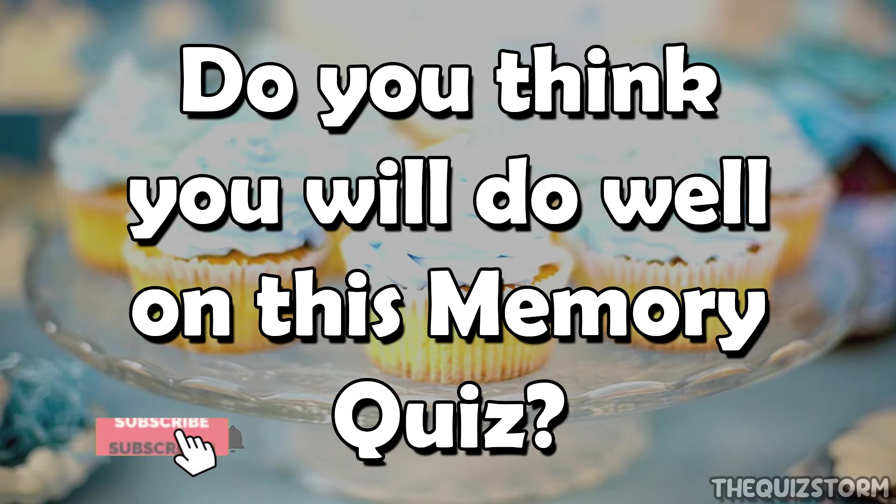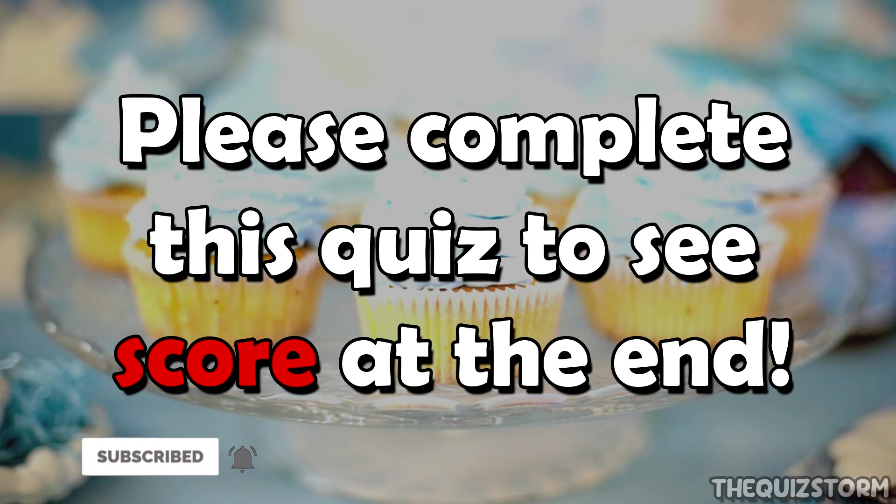Welcome back to QuizStorm. Do you think you'll do well on this memory quiz? If so, please complete this quiz till the end to see your final score.